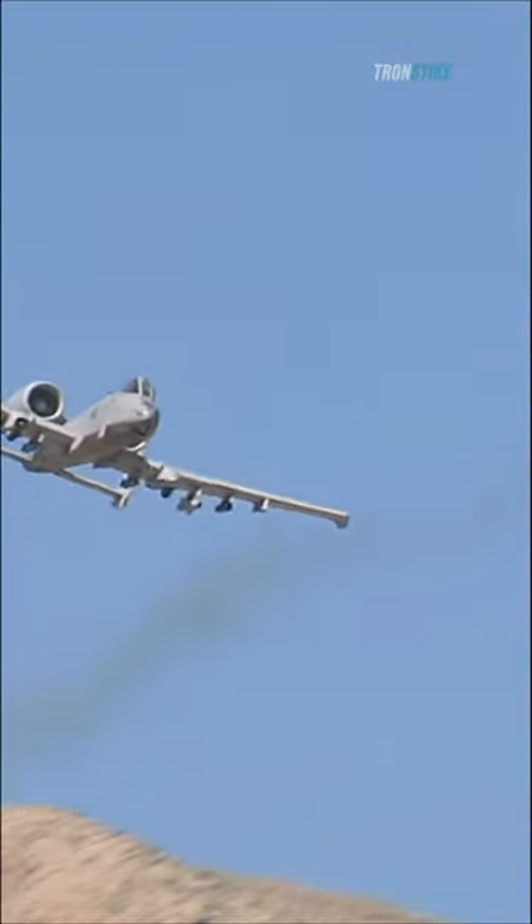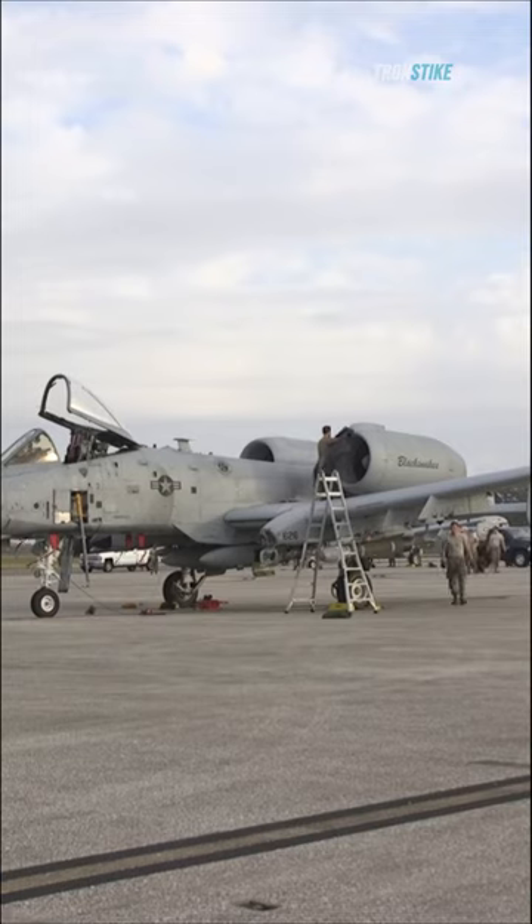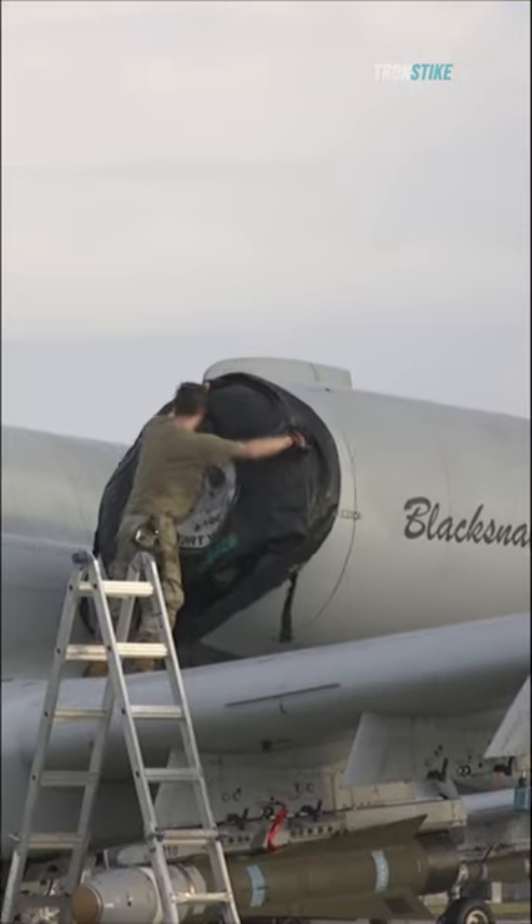When it comes to armor, the Su-25 is the clear winner. The A-10 only has up to 540 pounds of titanium armor compared to the Su-25's 1,100 pounds.